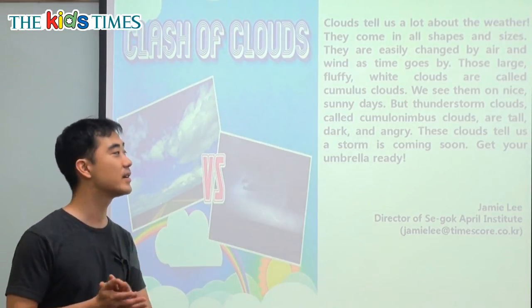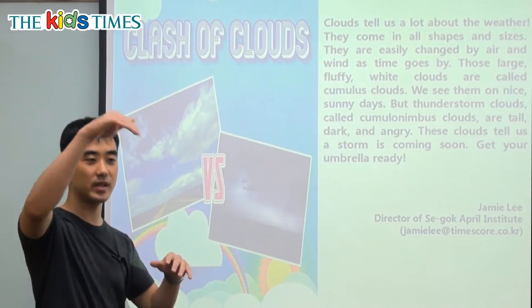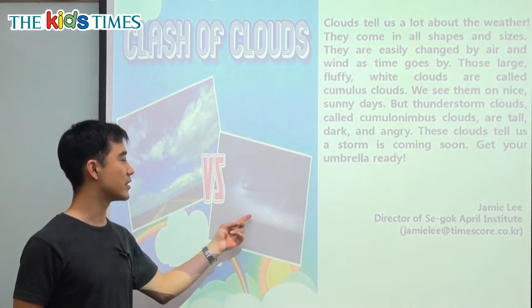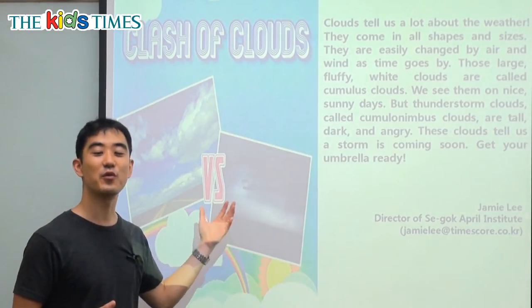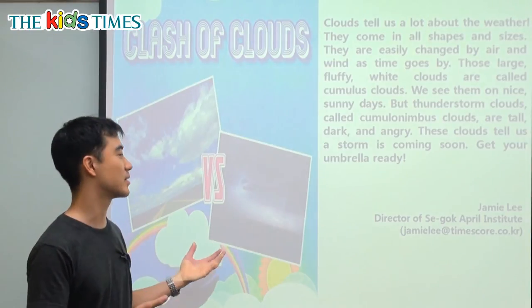However, thunderstorm clouds — thunder is what we hear when we see lightning and it's very scary. Clouds called cumulonimbus clouds are very tall, dark and angry. They have no feelings, but we say that they look angry when people look at them because they're so dark and big.